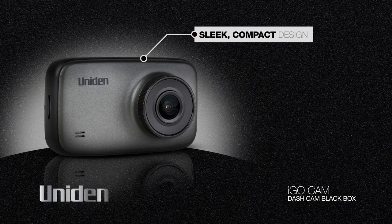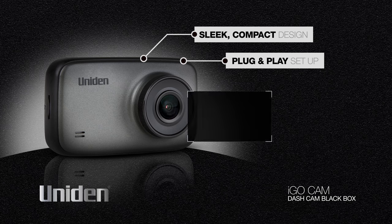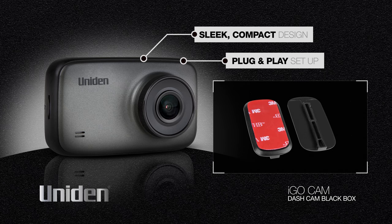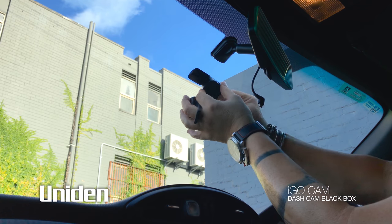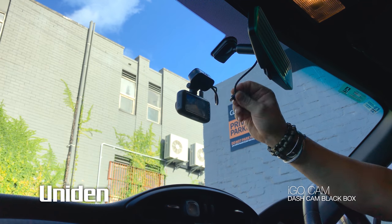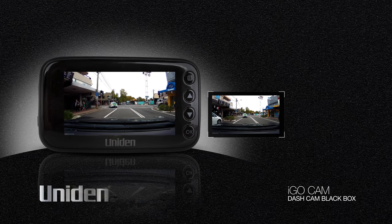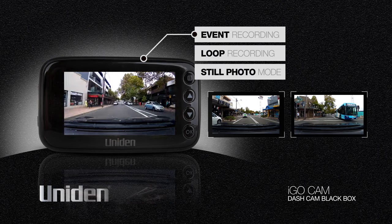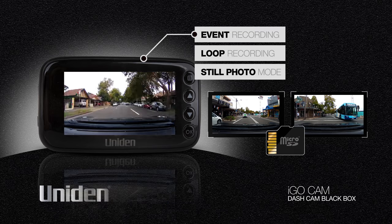Sleek and with a compact design, all dash cams in the iGO Cam range are a simple plug and play setup. Included are two strong and stable sticker mounts and a sturdy windscreen bracket. These are easily installed and mean that you can shift your UNIDEN dash cam between two separate vehicles. Various modes allow for event recording, loop recording and still photo mode, and there is an option to capture footage to micro SD card.